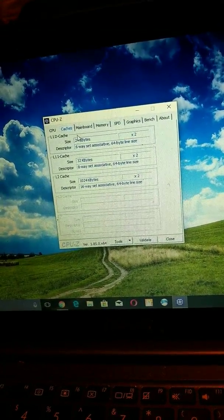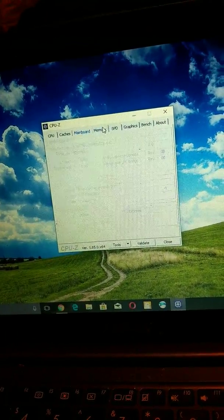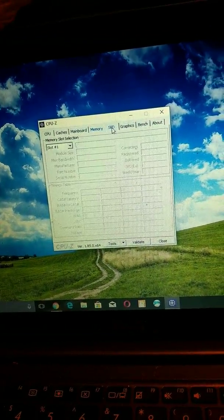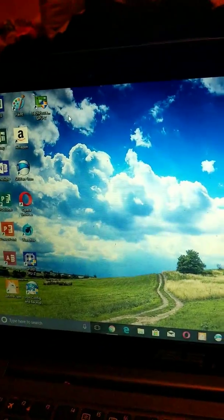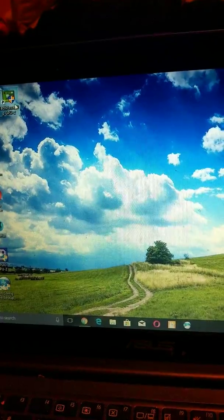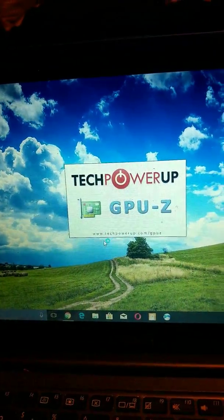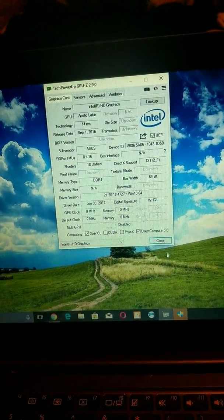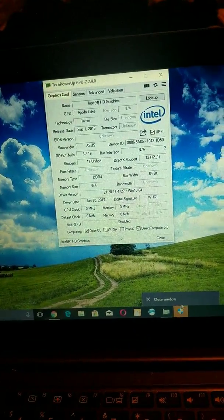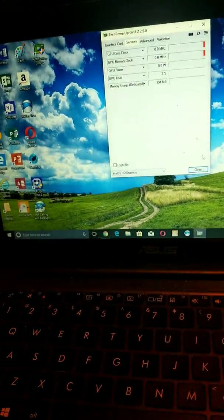However you say it — caches — I know people call it different things. There are tabs for Motherboard, Memory, Graphics, Bench, and About. There's also another program called GPU-Z that I can open here, and this shows the GPU as well.